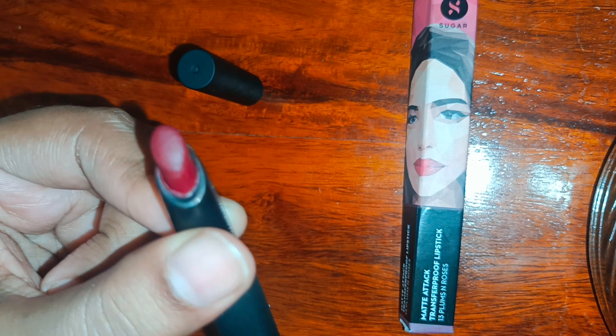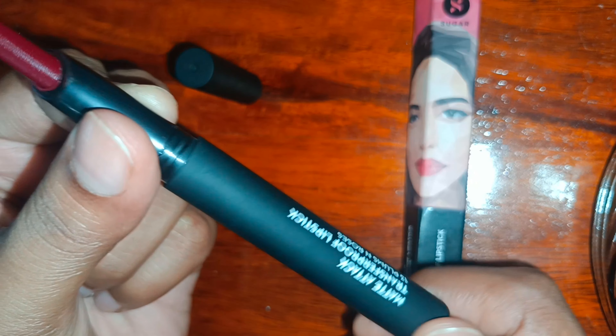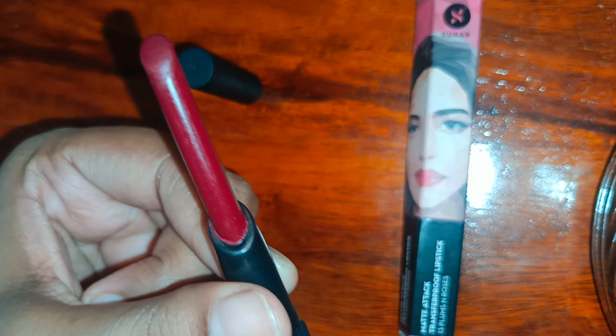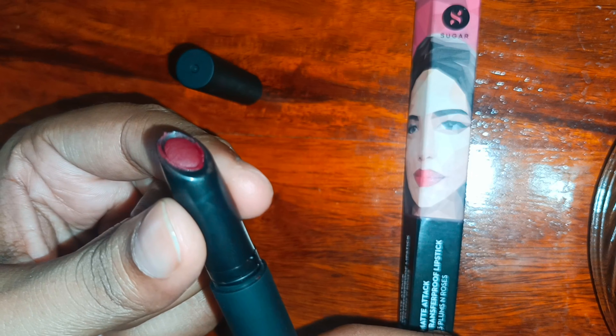It is the lightest color. You can see this is 8 grams. You must apply this as a liquid lipstick — you must not rub it. You must apply it and leave it to dry.